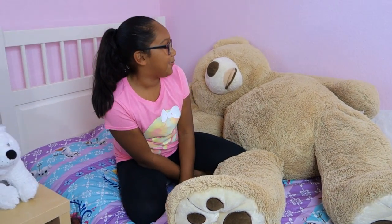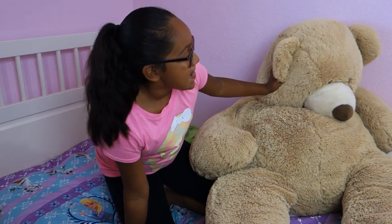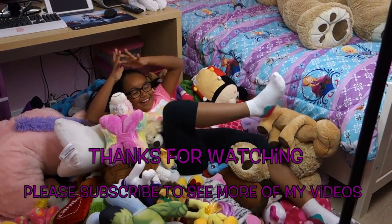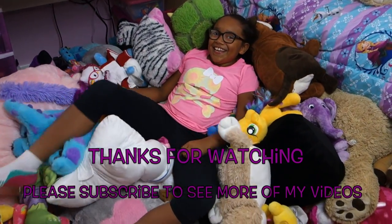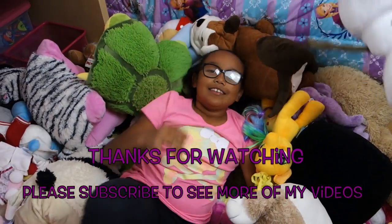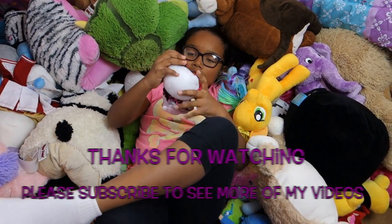Thank you guys for watching this video, please subscribe, please thumbs up — even though he has no thumbs. This kind of looks like his foot for some reason. And bye! Thank you guys for watching — I know these are all collapsing but yeah, it's very relaxing. And bye! Now I gotta clean this up — don't let it get messy, I'll see you next time, bye!